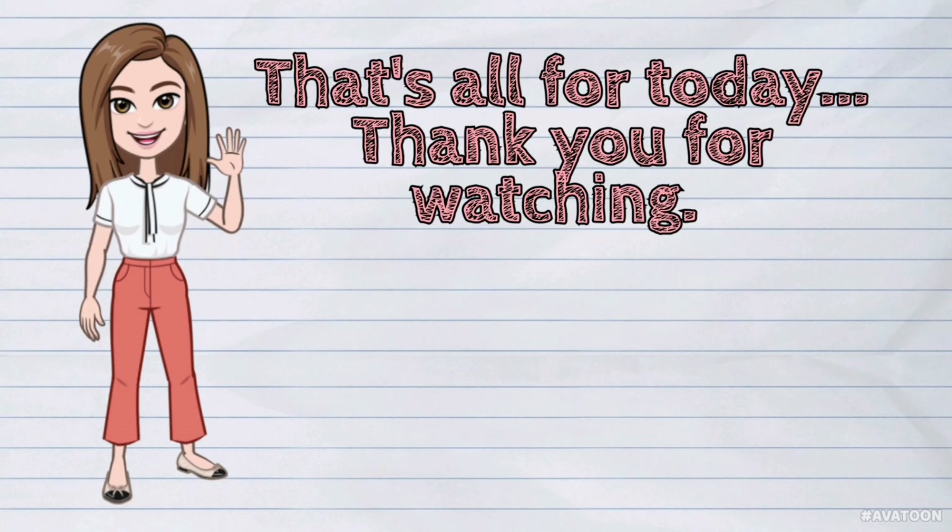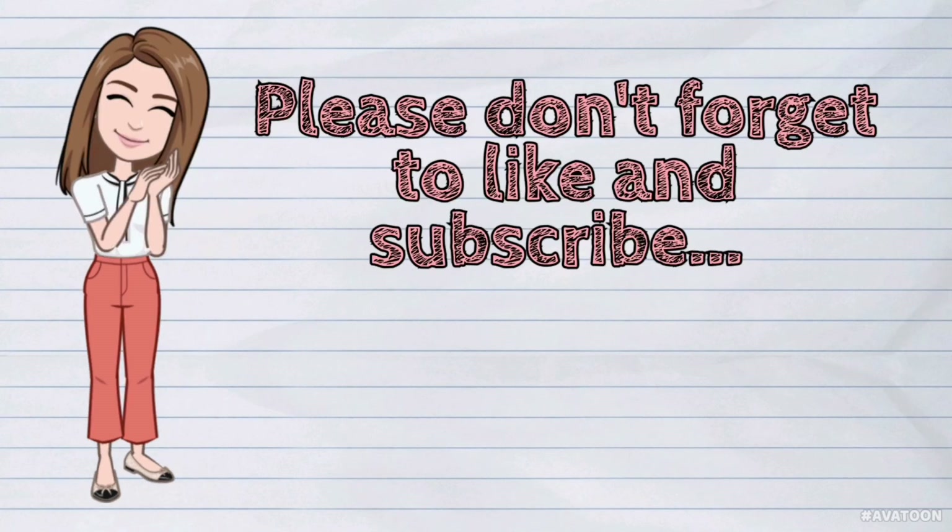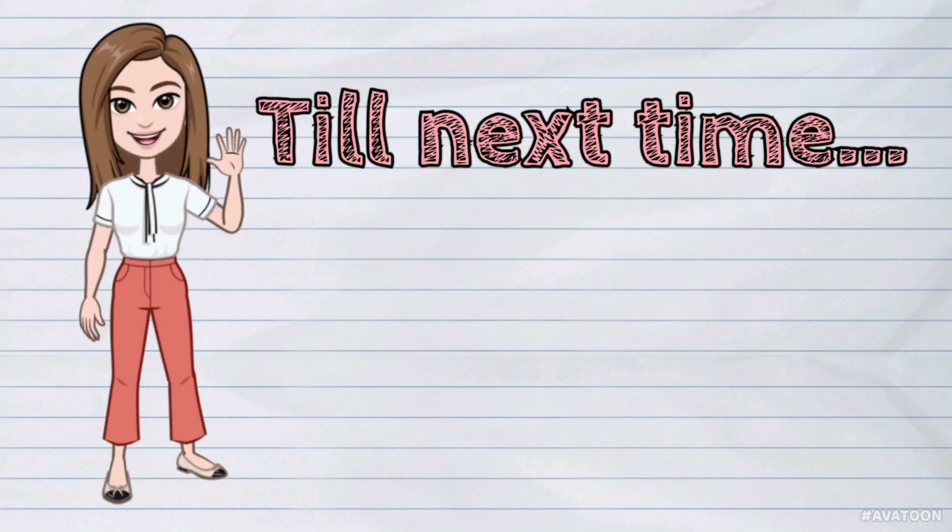That's all for today! Thank you for watching! Please don't forget to like and subscribe! Till next time, see you later!